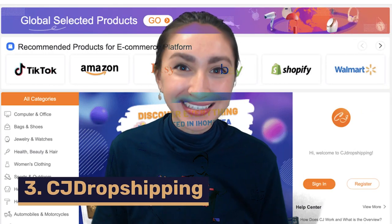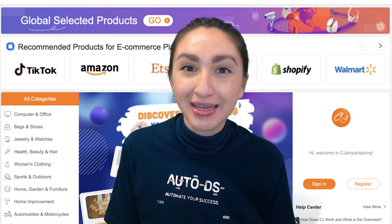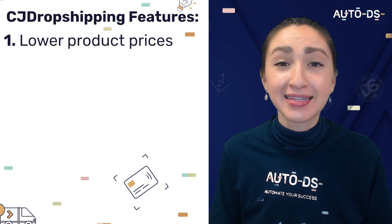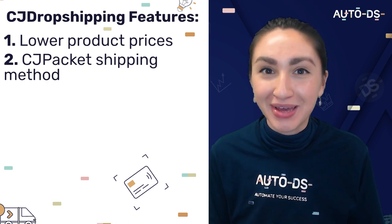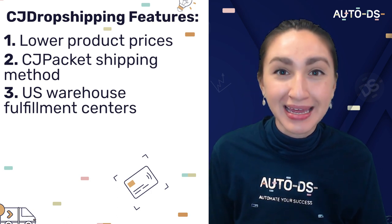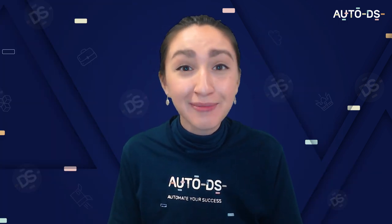Third on our list is another top Chinese supplier, CJ Dropshipping. CJ Dropshipping has almost any product you can think of — they offer competitive pricing and are exceptionally dropshipping friendly. Being a Chinese supplier, we can expect lower prices than Amazon or any other American supplier. For most products, we recommend using the CJ package shipping method, with a standard delivery time of 7 to 12 working days. They have U.S. warehouse fulfillment centers, so dropshippers can offer same-day processing with shipping taking two to five days via USPS.